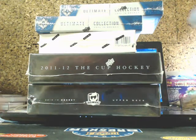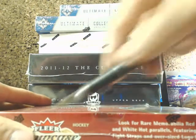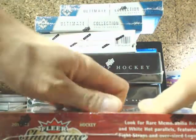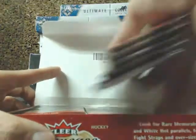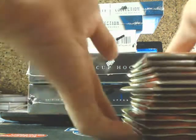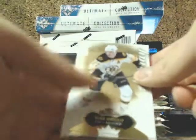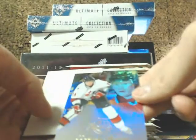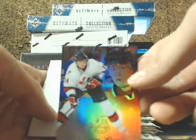Now onto Flare Showcase. I've actually been really impressed — it's a really good product so far. We're probably not going to expo or anything, Joel. So the next one, we got a Flare Showcase of Corey Perry for the Ducks.